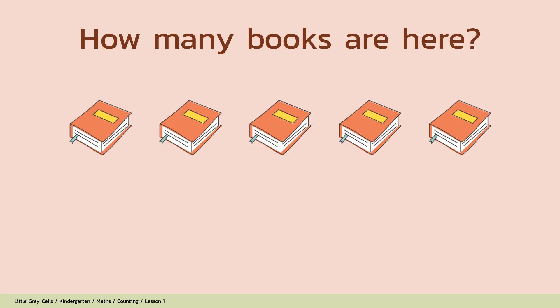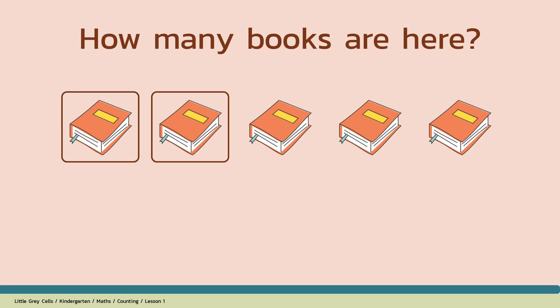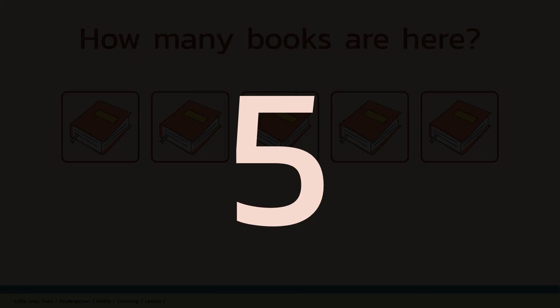How many books are here? Alright, shall we count? 1, 2, 3, 4, 5. The answer is 5. Good job!